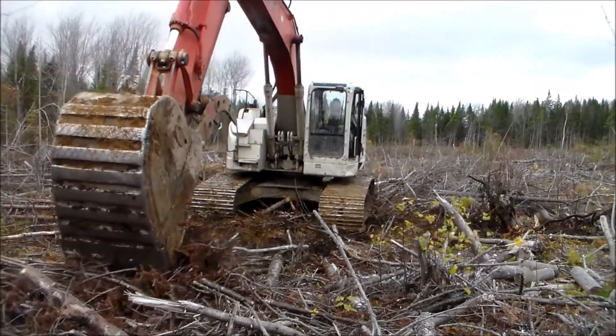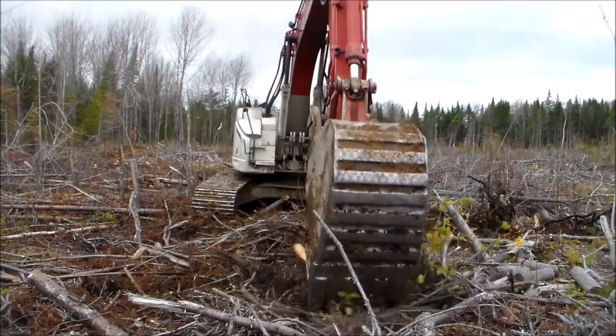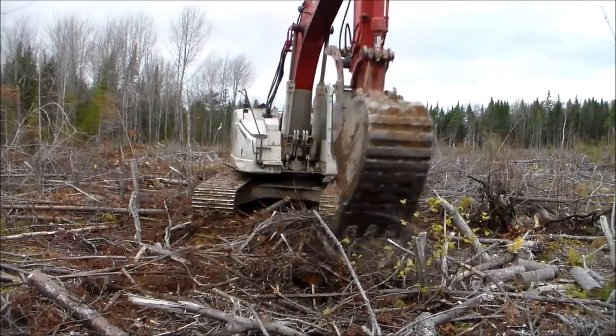He fills natural surface irregularities and old skidder ruts with soil and slash.